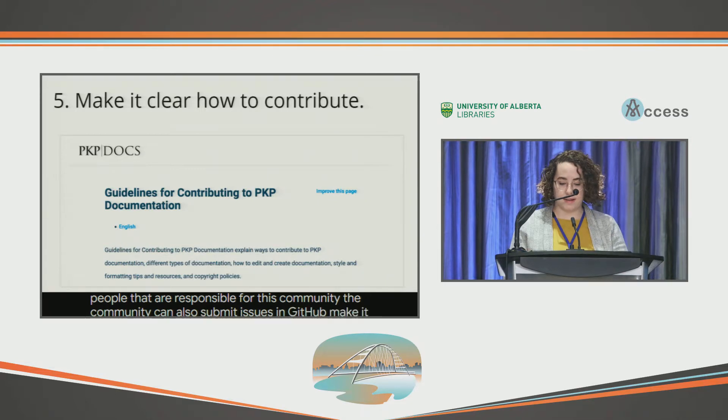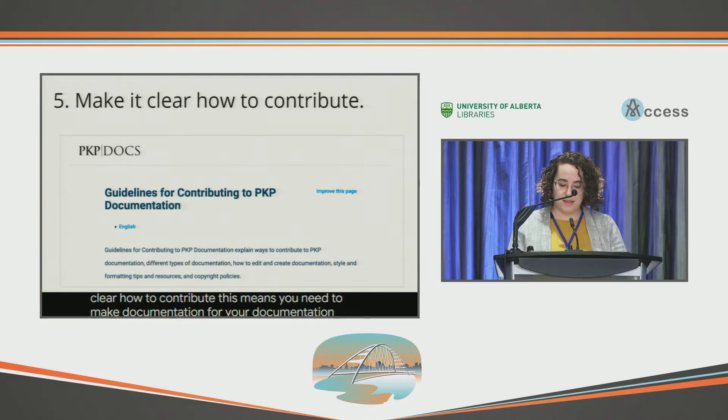Next, make it clear how to contribute — which means you need to make documentation for your documentation. The PKP team created a contributing guide and clearly linked to this in the docs hub. This guide outlines things like the structure of documentation and preferred writing styles. We also added an improved page link in the documentation that will take users directly into the GitHub editor so they can make changes on the fly.